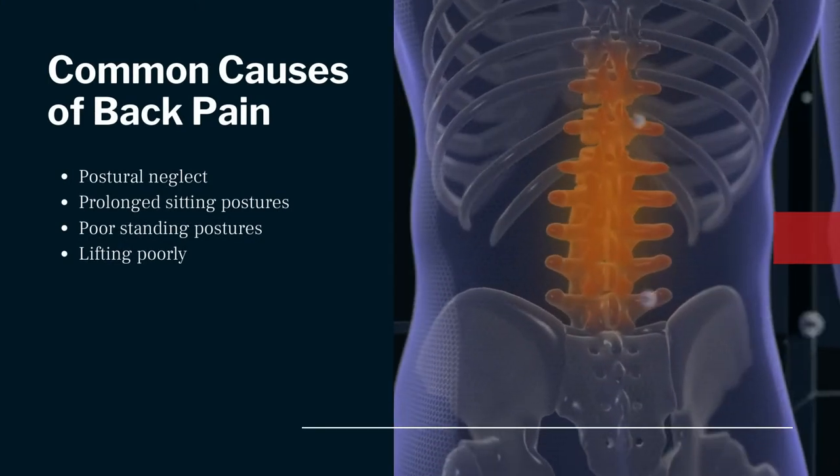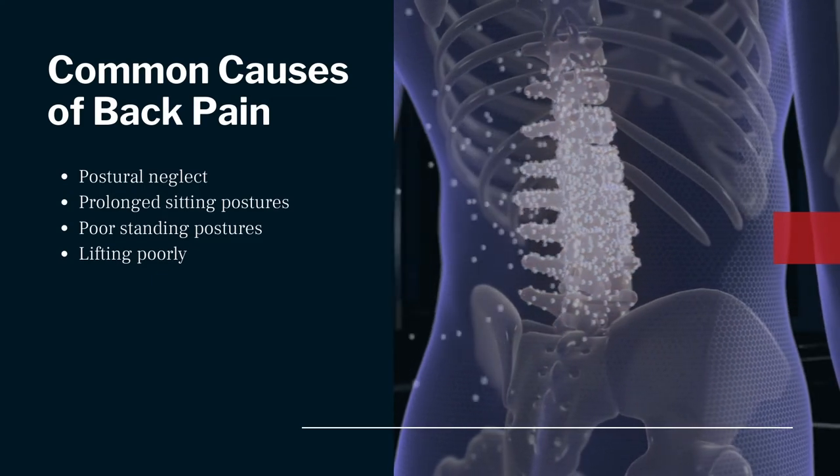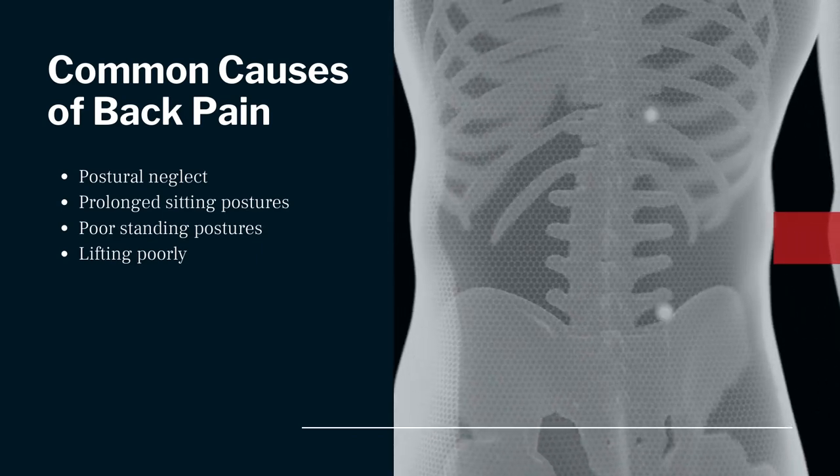In the United States, 8 out of 10 people will experience low back pain at some point in their lifetime. Low back pain is the second most frequent reason for doctor visits next to the common cold, and it's a leading cause of job-related disabilities.